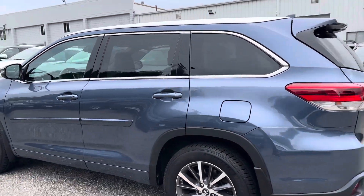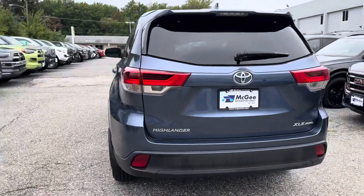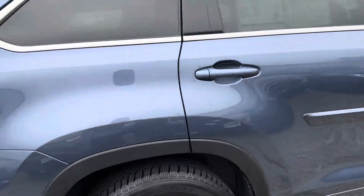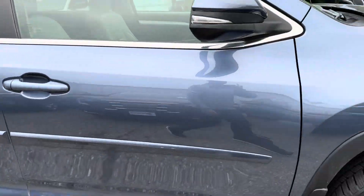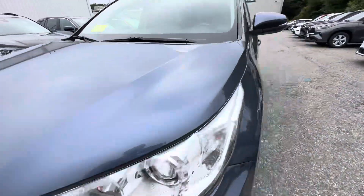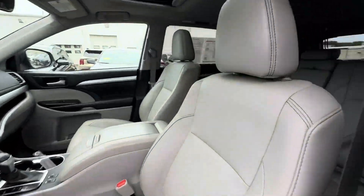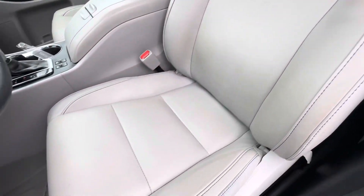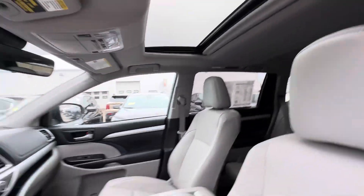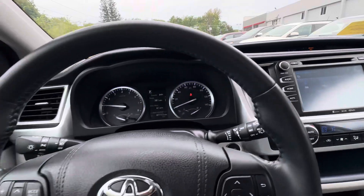It has fog lights, sunroof, heated seats, and Toyota Softex seats — which is like leather on the inside. No rips. It does have a built-in touchscreen, Bluetooth, and backup camera.